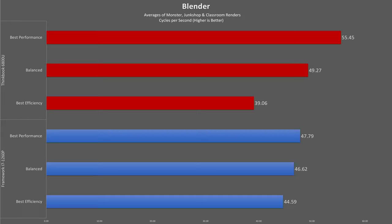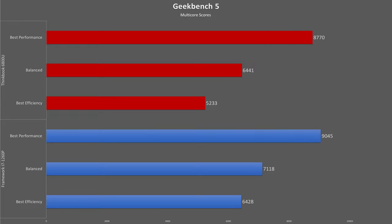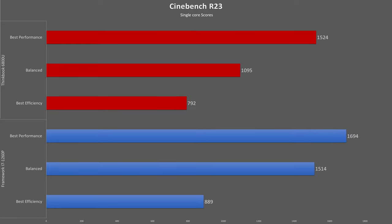These results are replicated in a multi-threaded Blender render workload. However, switching to more 2D image compression, manipulation, database coding, and text or PDF rendering workloads in Geekbench 5, the 6800U falls to the 1260P by just over 3% at performance mode. Moving to single-core performance, the Lenovo is about 11% behind in Cinebench R23 and almost 13% down in Geekbench 5.